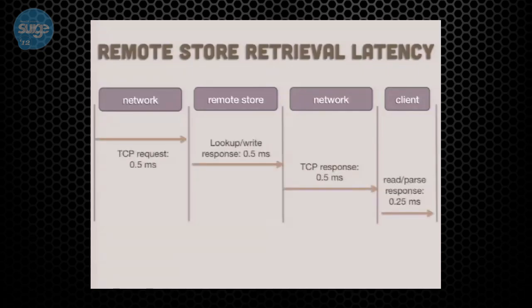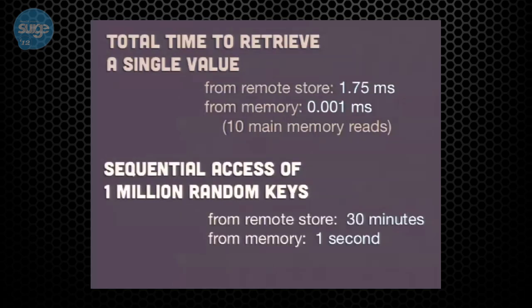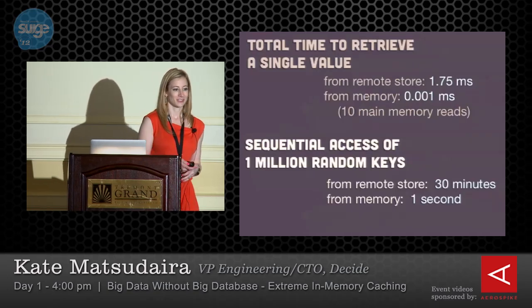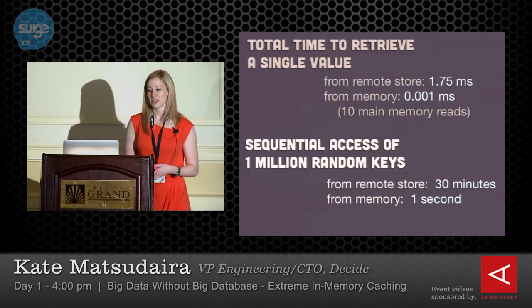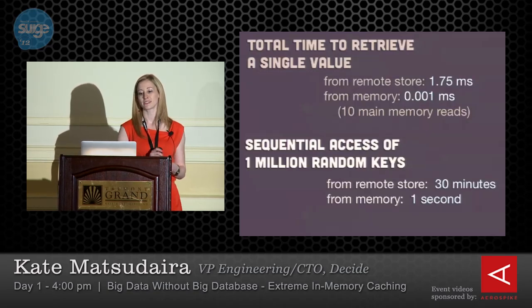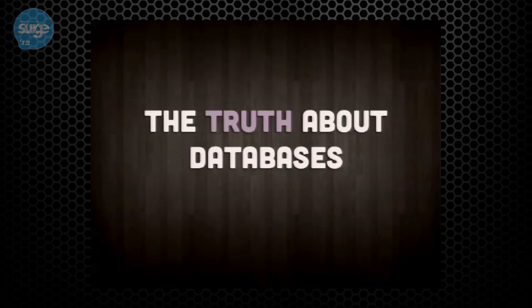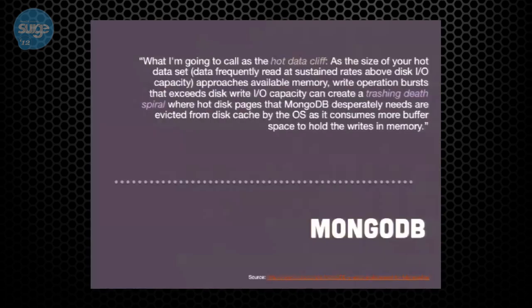At the end of the day there's a fundamental truth about databases. Looking at MongoDB's documentation: 'as the size of your hot data set approaches available memory, write operation bursts that exceed disk write IO capacity can create a thrashing death spiral.' Redis, which many people use for these scenarios, states it's 'an in-memory, persistent on-disk database representing a different trade-off where high write and read speed is achieved with the limitation of data sets that can't be larger than memory.' The truth is: databases are only fast if you can fit your entire data set in memory.